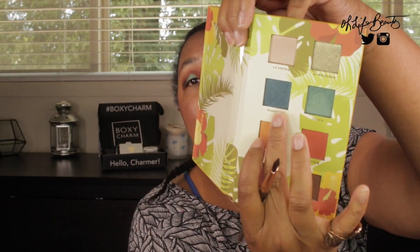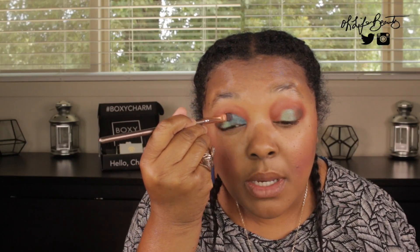I'm going to use Varadero — this nice blue shade — and I am going to smother it all over my eyelids. What's beautiful about these pigments is that you can layer them to get intensity without even wetting your brush.